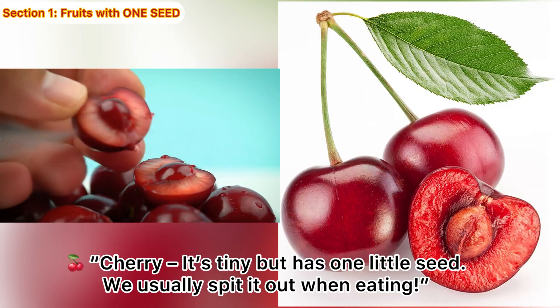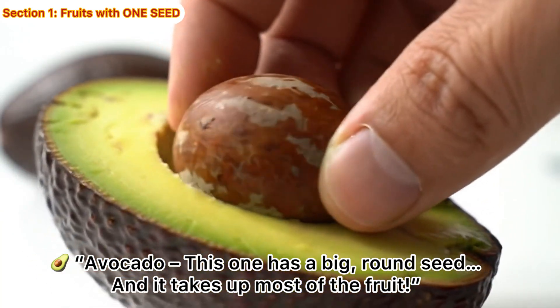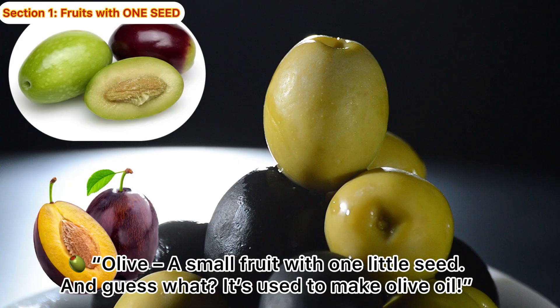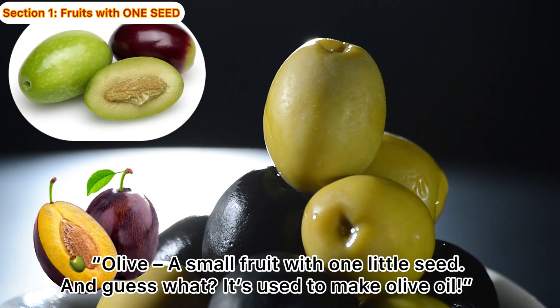We usually spit it out when eating. Avocado! This one has a big, round seed, and it takes up most of the fruit. Olive! A small fruit with one little seed. And guess what? It's used to make olive oil.